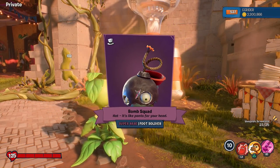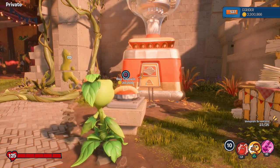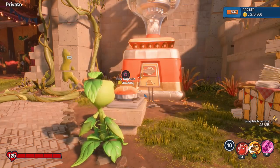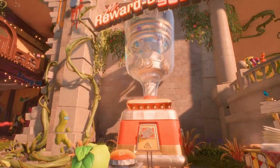The Bomb Squad hat — it's like pants for your head. This is just a super rare hat for the Soldier. Very interesting — not part of a set, not a reaction hat. Another super rare: Chocotron. He's a Chocolate Citron — as delicious as he is vicious. Super cool, I like that one. And Mr. Bike's Flapper, part of the Mr. Bike set. Having a bike-themed one is really cool — for the All-Stars.